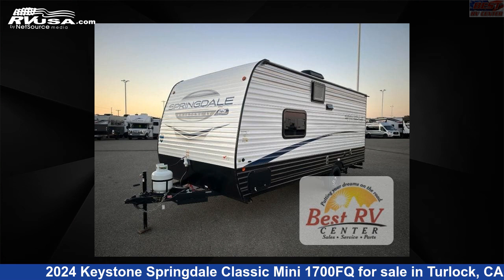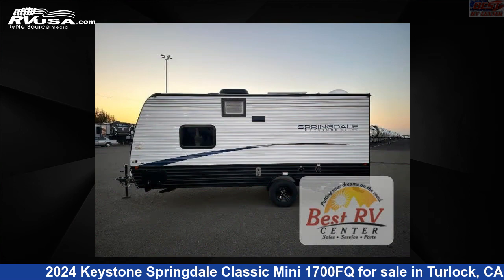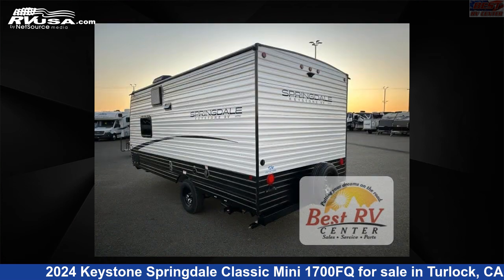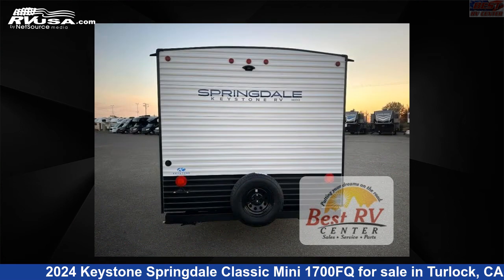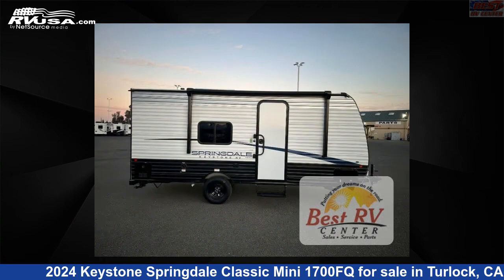This 2024 Keystone Springdale Classic Mini 1700FQ is a travel trailer RV. It is located in Turlock, California 95382 and is offered for sale by Best RV Center. Click the link in the video description to visit RVUSA.com and see more photos as well as the current price.